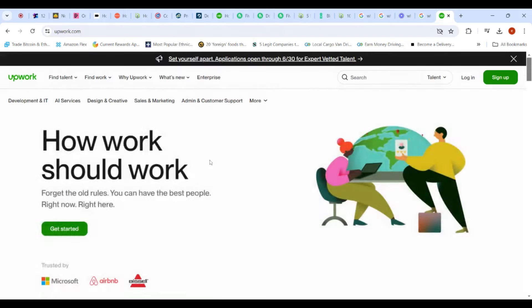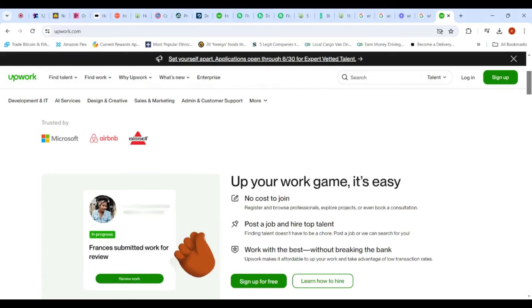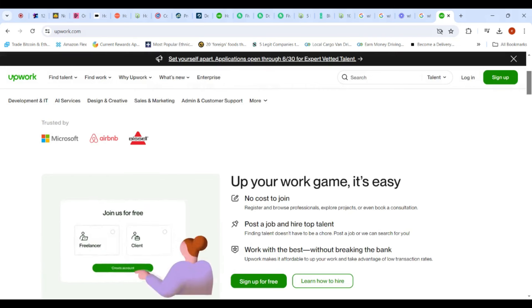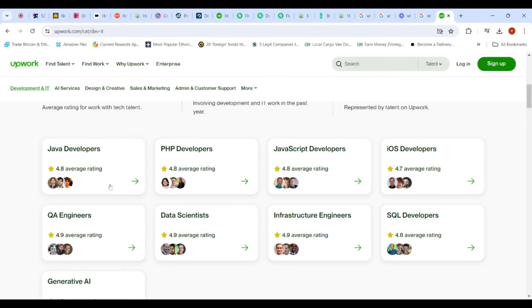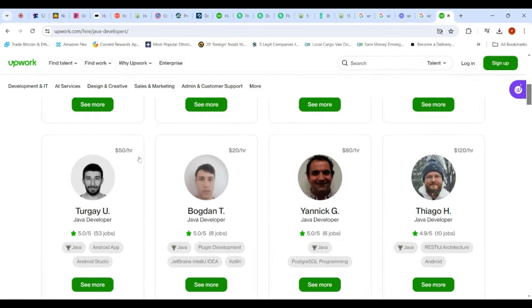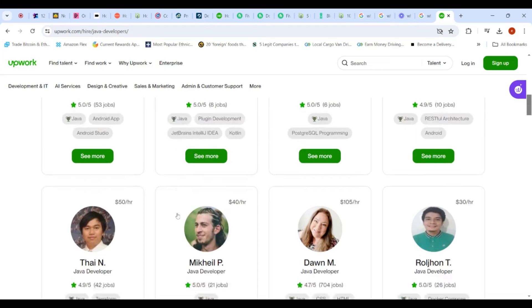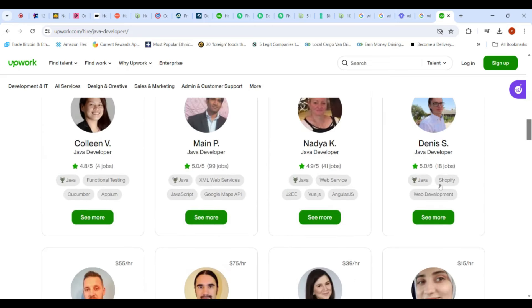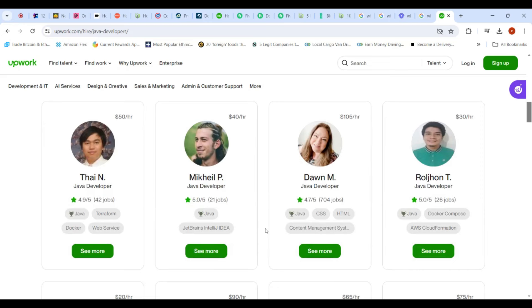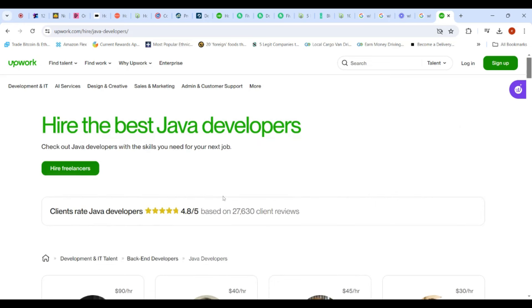If you really have strong skills, I would say go to Upwork, because Upwork is for people who really have those skills. For example, under Development and IT, if I choose Java Developers, you can see how much money these people are charging per hour — $90, $40, $45, $30 per hour and so on. If you have this kind of skill, you can search for anything you can offer as a service and make money. The best thing about Upwork is some jobs can last weeks, days, or months depending on the service you offer. So do your own research and start making money.